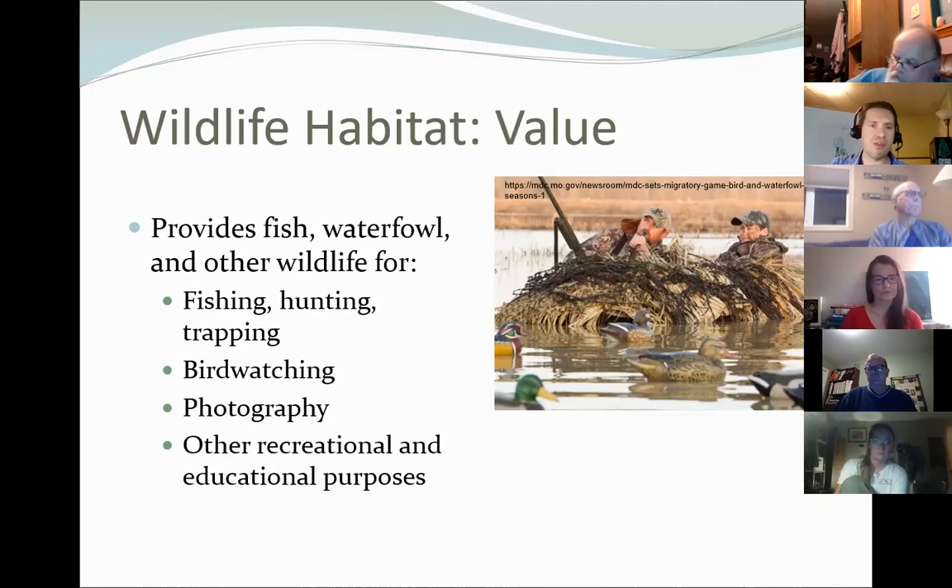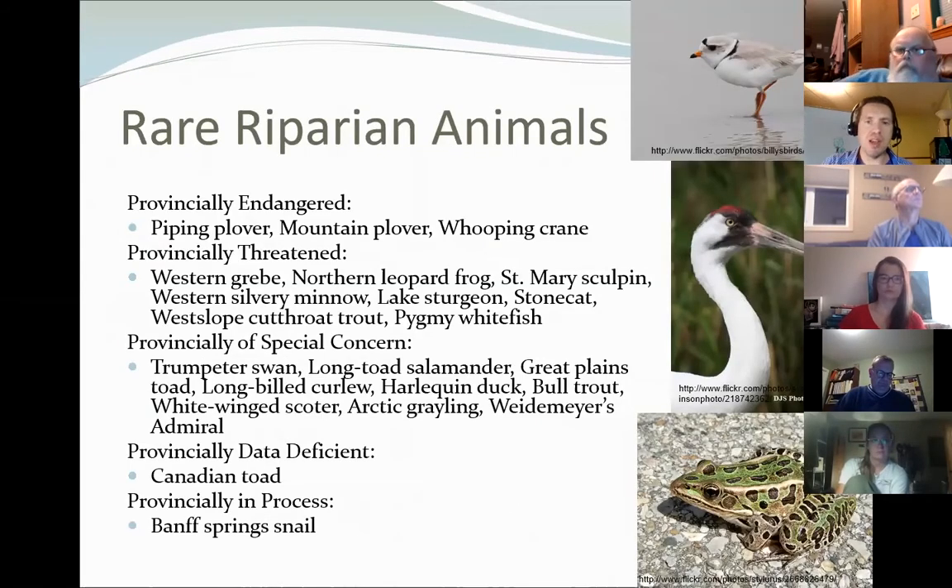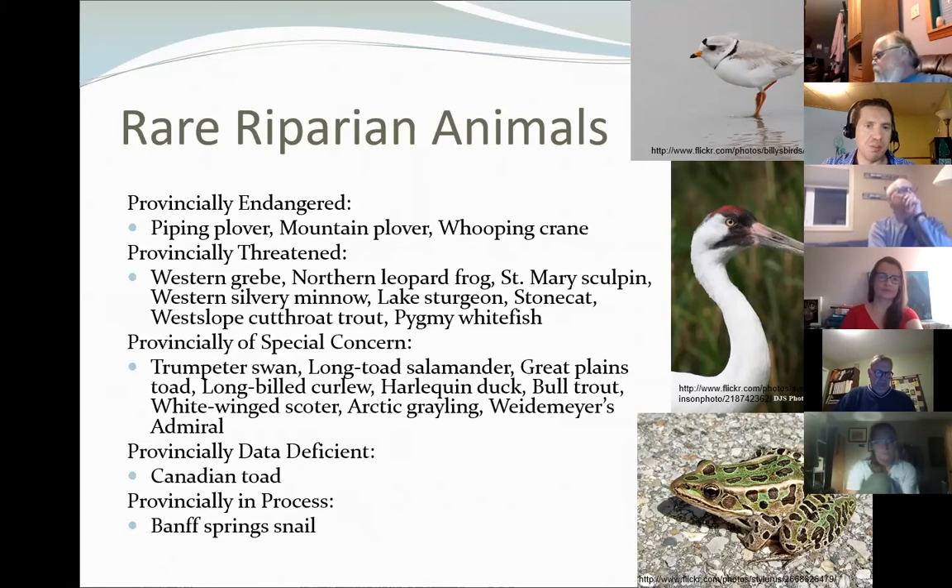There are also rare riparian animals — everything from birds to fish to amphibians. Notably, the Banff spring snail is one of Alberta's most threatened species and one of the most threatened in the world because it lives only in hot springs in the Banff region, giving it an extremely limited range and habitat area.